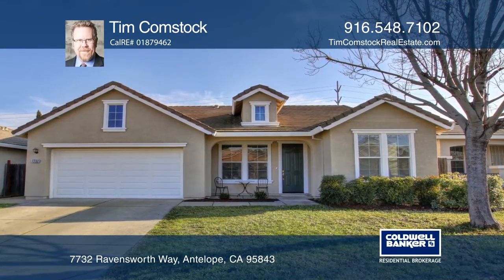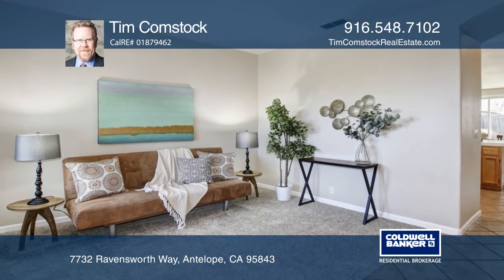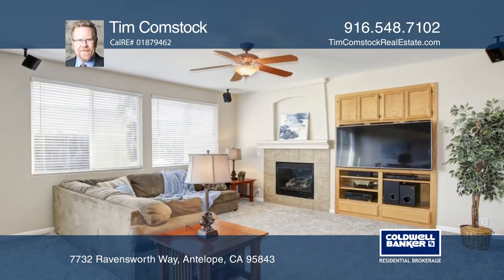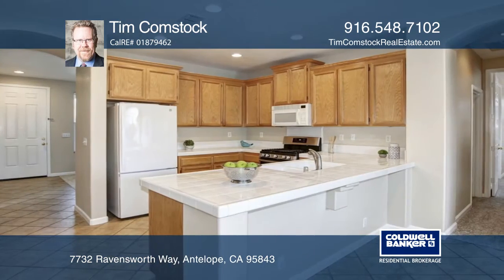Don't miss out on this well cared for home in the heart of Antelope. This contemporary beauty features newly installed carpets, granite vanities, gas range oven, dual pane windows and can lighting.